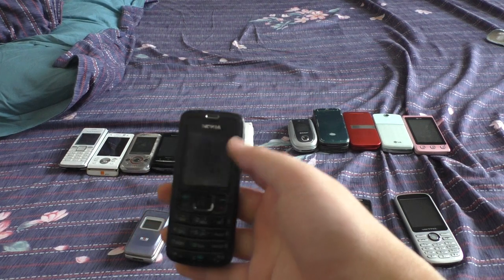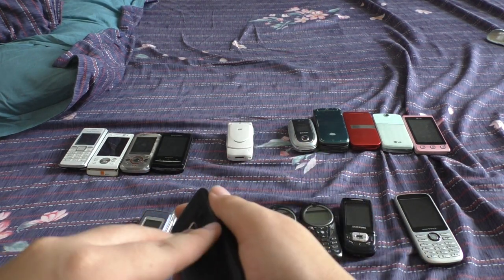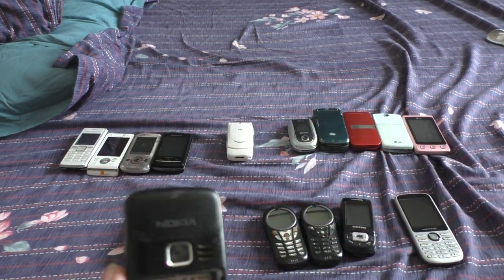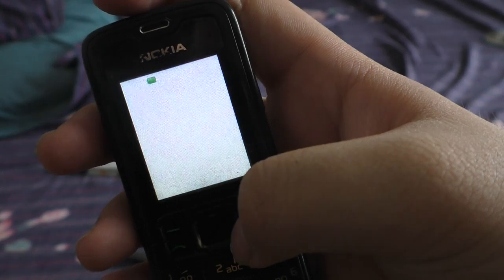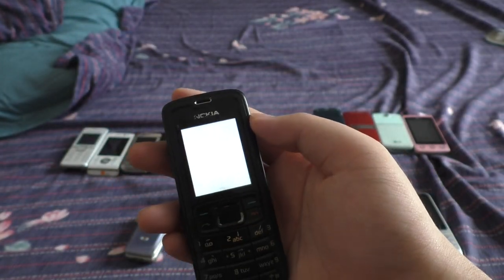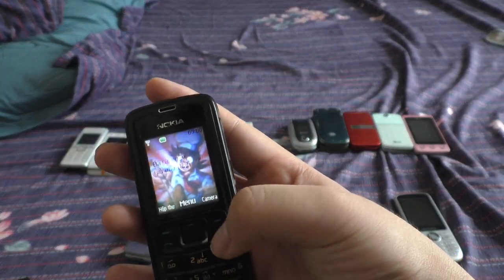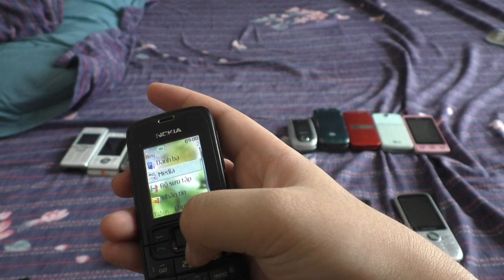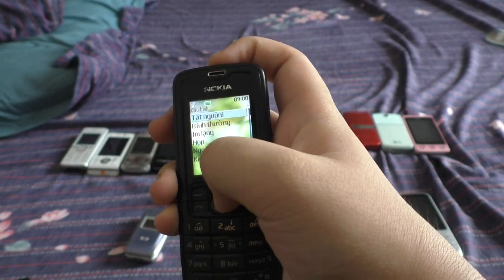This is another Nokia 3110c. I got another one because the other one had a broken LCD flex cable. This one doesn't have a back cover, so I pulled the back from the other 3110c I had laying around — I might end up selling that one since it's broken. This 3110c was actually used all the way up to 2023 from what I saw, which is very interesting.